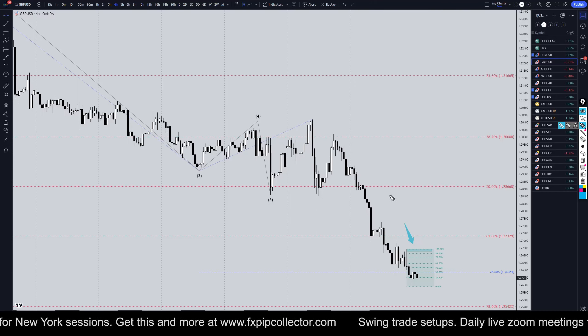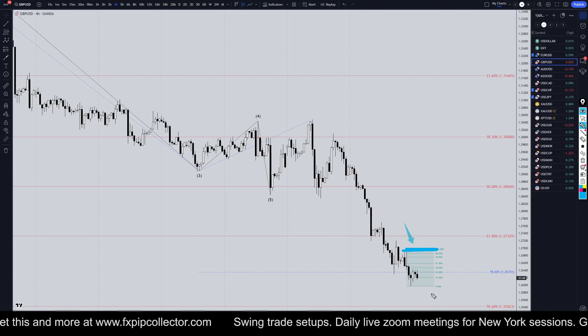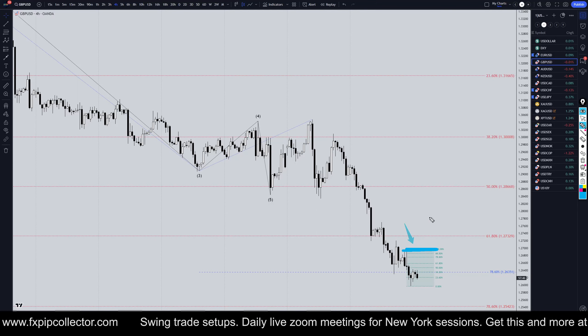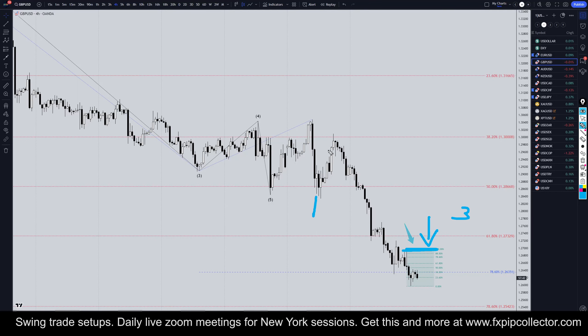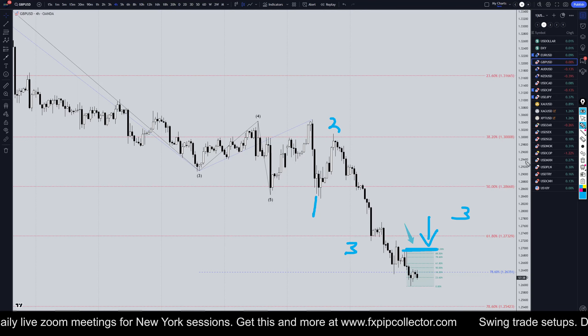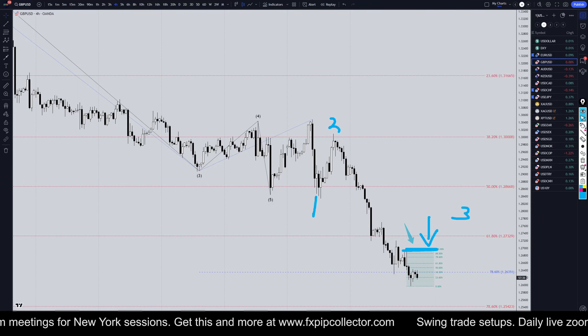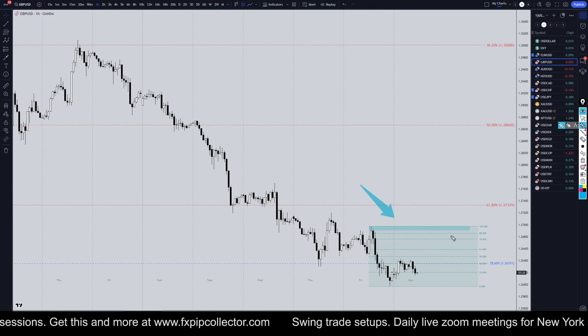Going down to the four-hour time frame — on the four-hour time frame we are definitely continuing to make lower lows and lower highs. Our last swing high that would tell us that the trend is not down anymore is right there, so as long as that does not break, then very likely we're in a Wave 3. This would be a one-two-three of Wave 3, which means we definitely should continue to trade with the trend on shorter time frames.